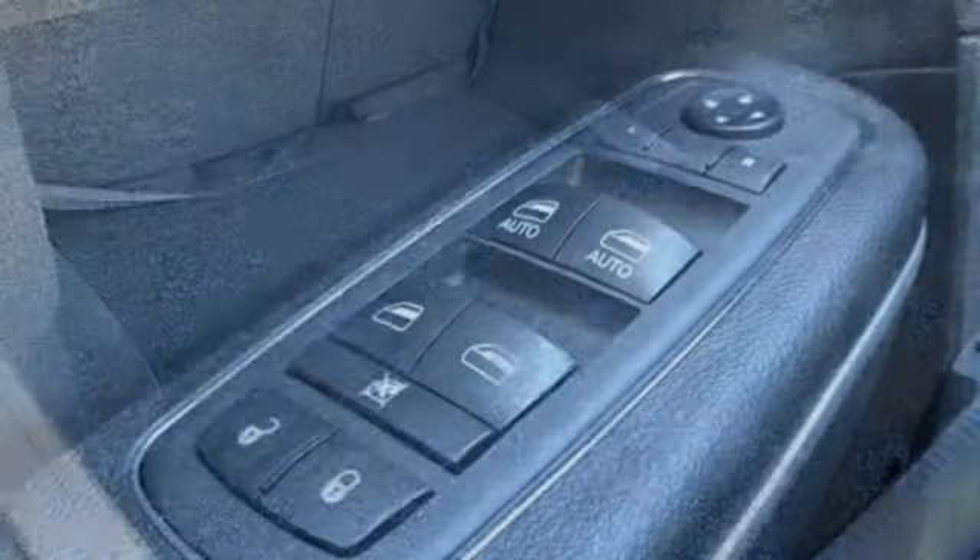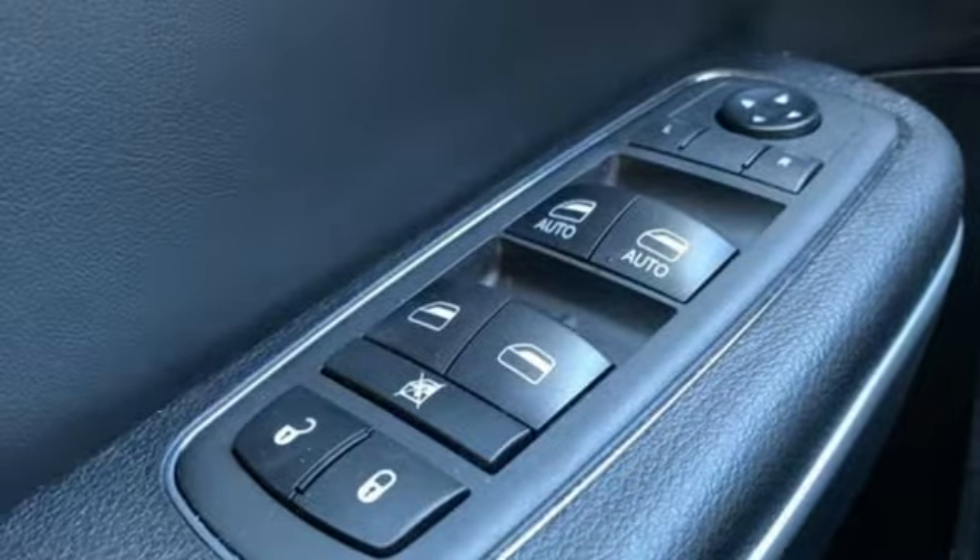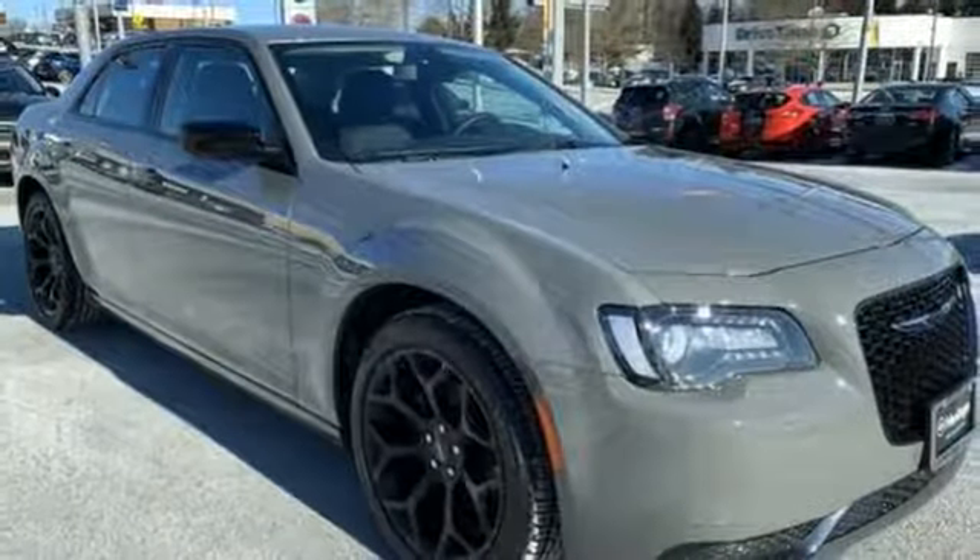Manual tilting steering column, automatic transmission, aluminum wheels, gas pressurized shocks, and V6 engine.